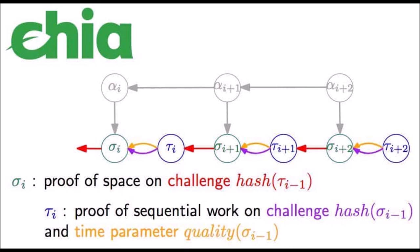A Verifiable Delay Function is a way of proving that an amount of time has been spent performing some work. The important thing to know is that VDFs are performed sequentially, which means it uses a small amount of electricity compared to other approaches.